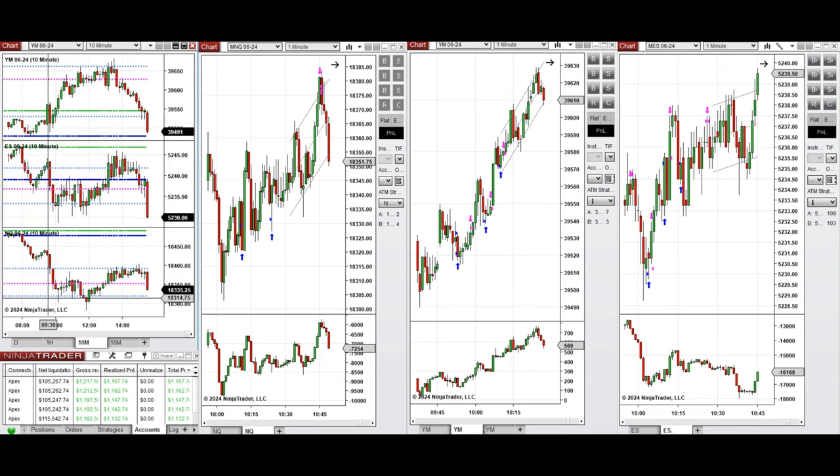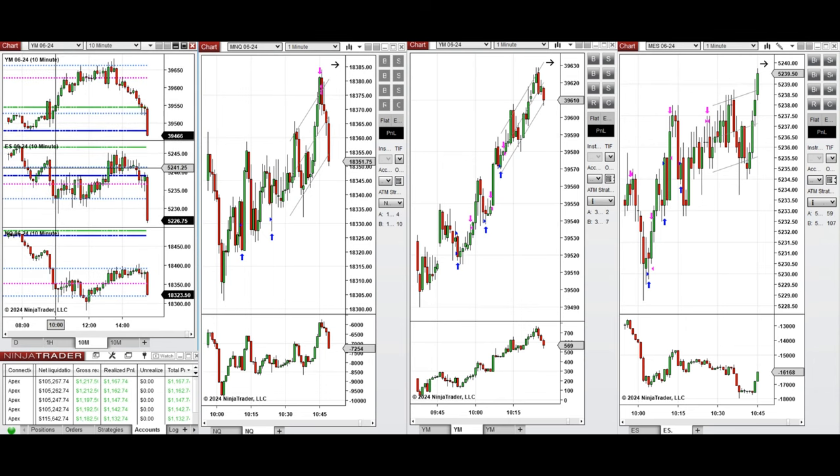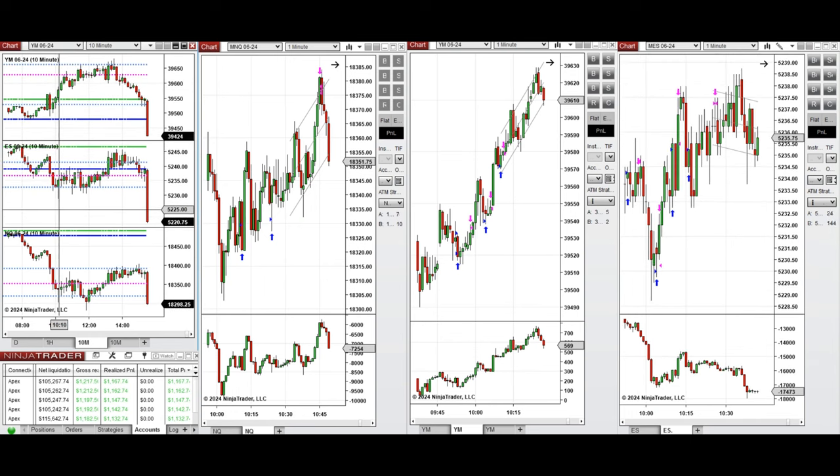If you look at the 10-minute macro chart, we see that the price initially started to go down again on Nasdaq and S&P 500, and around 9:45 the buyers came back and pushed the price higher — initially on Dow Jones, which was more trendy, and then on S&P 500 and Nasdaq. This wave of uptrend was taken with long positions on Nasdaq, Dow Jones, and S&P 500.